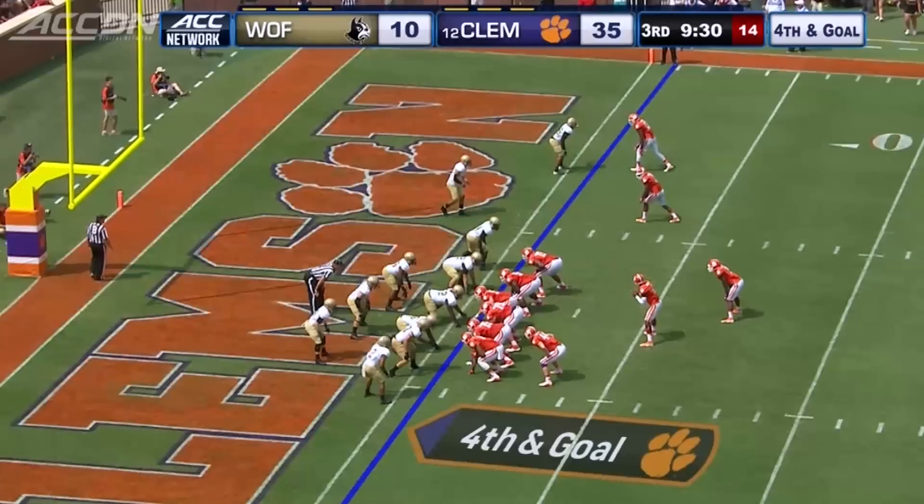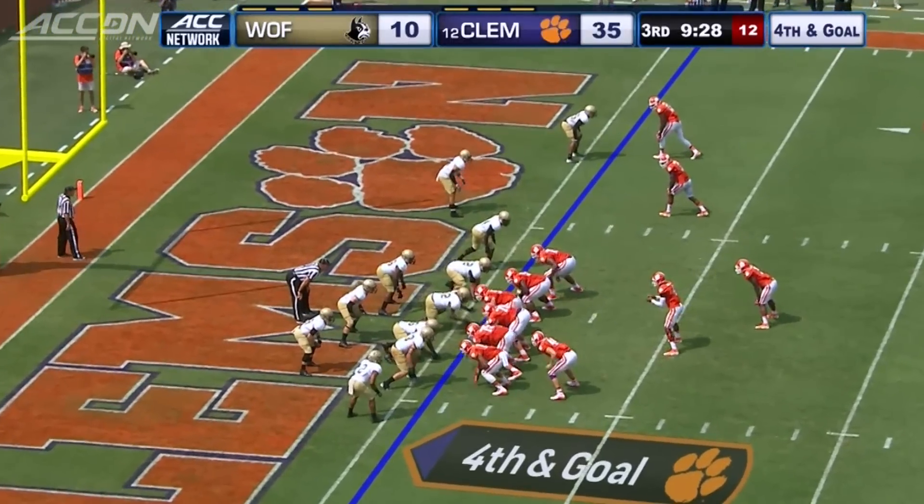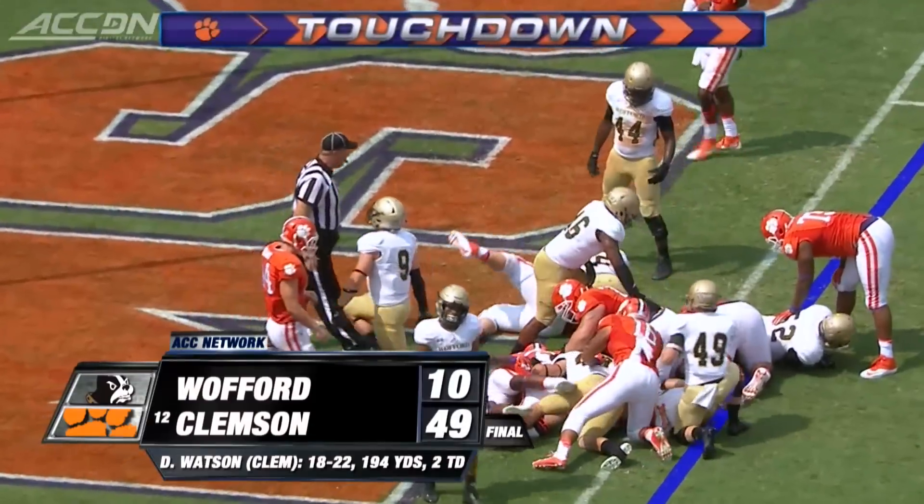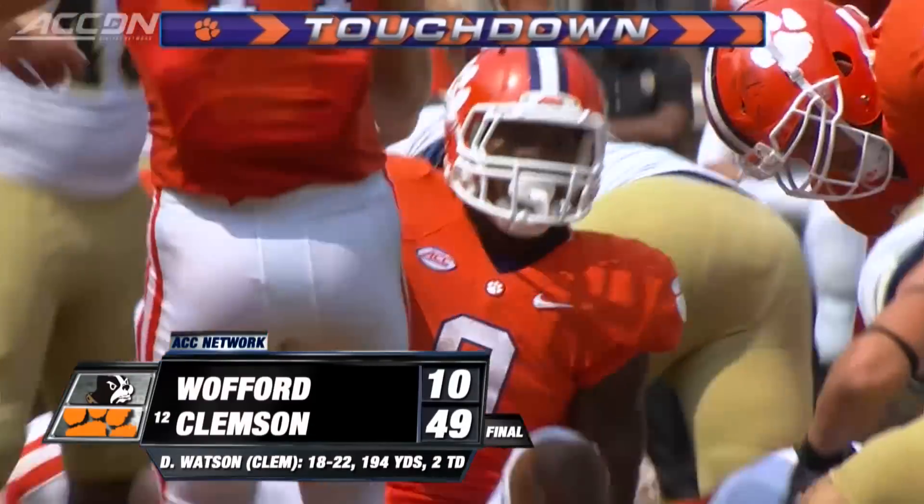Early in the third, fourth and goal — of course you're going for it. Wayne Gallman, his second touchdown of the game. Clemson goes on to win it 49-10.